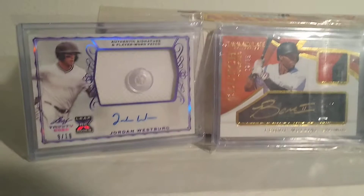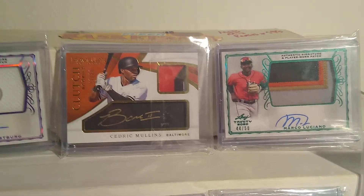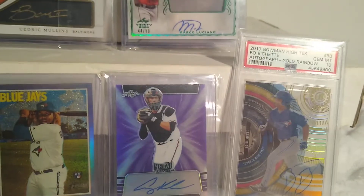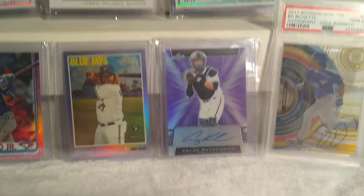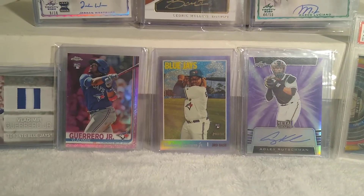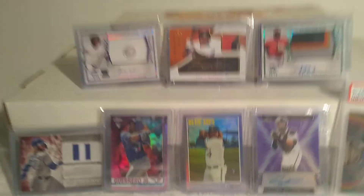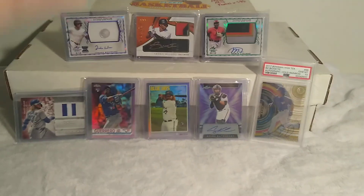Let me show off my background cards real quick. That is a Jordan Westburg out of 10 patch auto, a Cedric Mullins RPA out of 25, Marco Luciano RPA out of 50. Of course the good old Bow Shohei out of 50 gold on-card — that is an Adley Rutschman 2019 auto, also like a cool refractor, numbered out of 25. The two Vladdy's — the pink and purple hotbox refractors — and the Vladdy one-of-one game used from Series 2 2020. Thank you guys for watching, catch you in the next one. Peace.